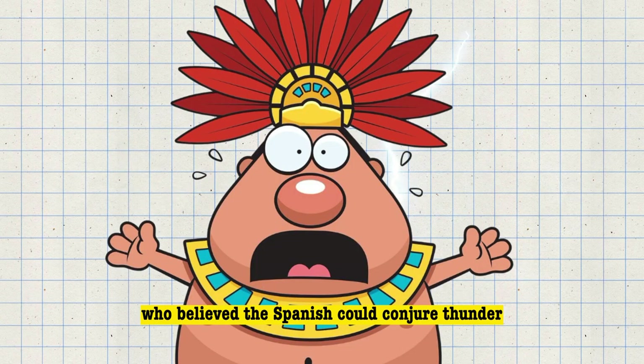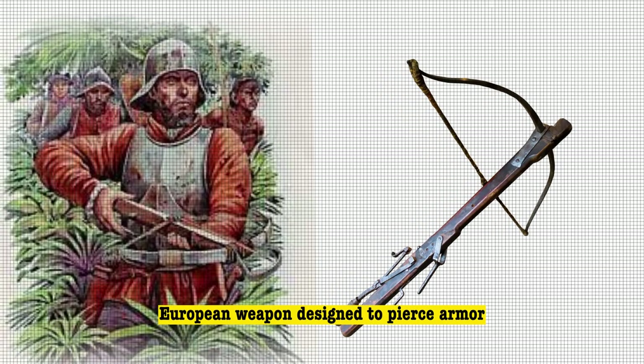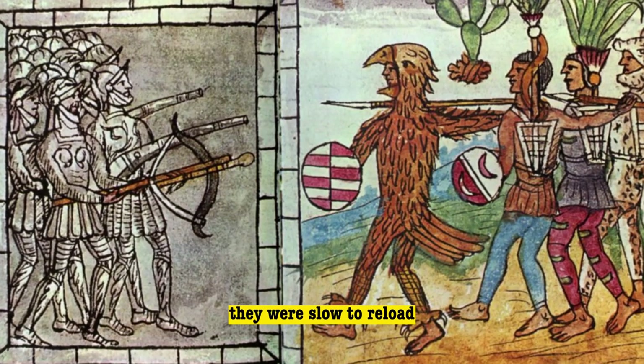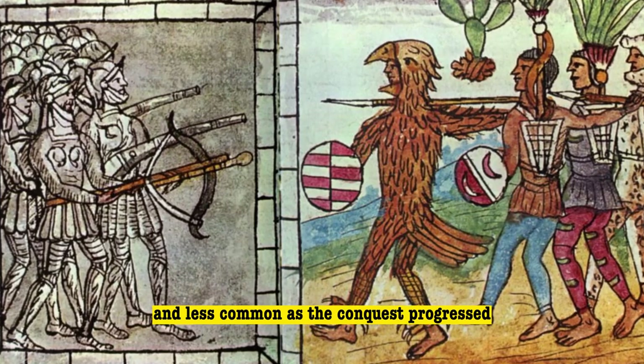Crossbows, another European weapon designed to pierce armor, found limited use against the lightly armored and agile natives. While some conquistadors employed crossbows, they were slow to reload, prone to breaking, and less common as the conquest progressed.